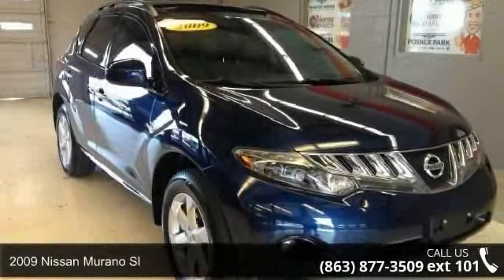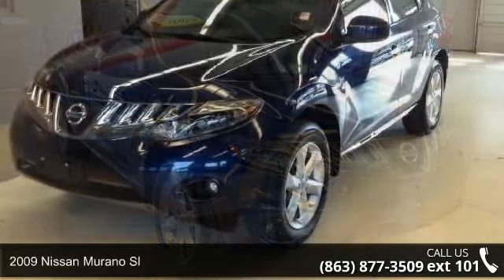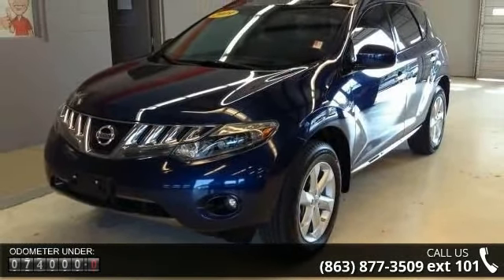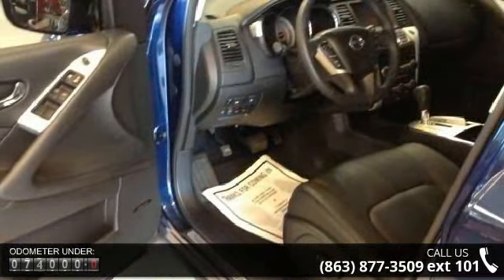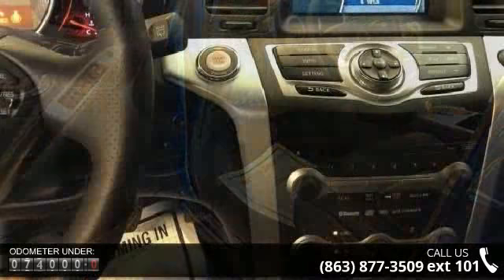Imagine yourself in this 2009 Nissan Murano SL. If you are looking for an automobile with great features, look no further. This vehicle comes with a reliable six-cylinder engine connected to a smooth-shifting automatic transmission.